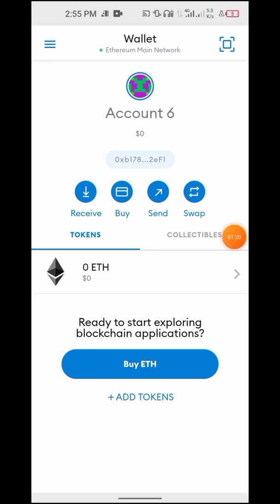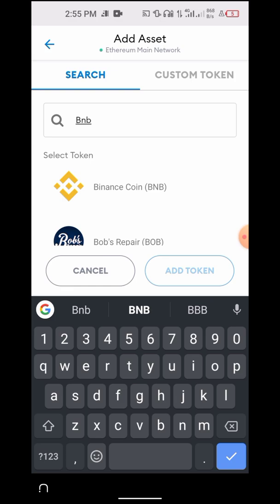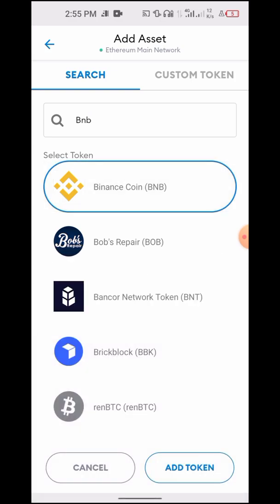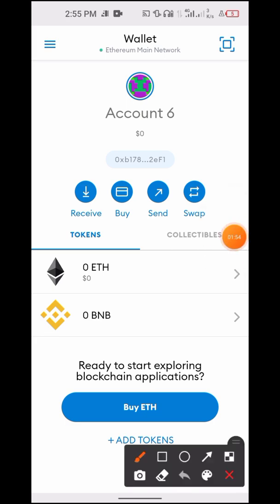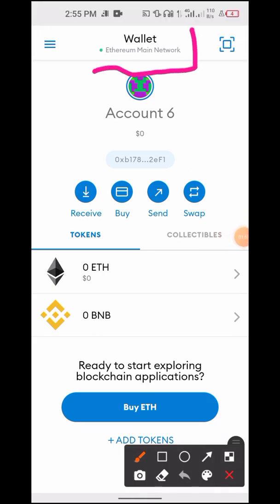If I click on 'Add Token' and search for BNB, BNB comes up. I'll add it. You can see I don't have any balance, but I sent BNB to this wallet — I don't have any balance right here. So now, this is what to do exactly. Before we go on with the tutorial, I need to make you understand something. If you check at the top of this wallet, you will see it says Ethereum Main Network.